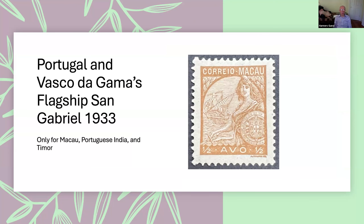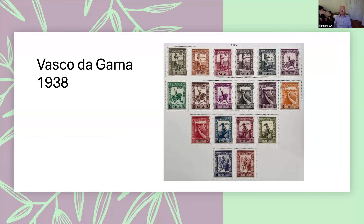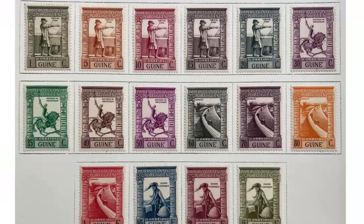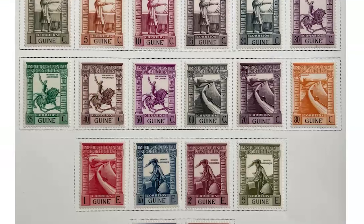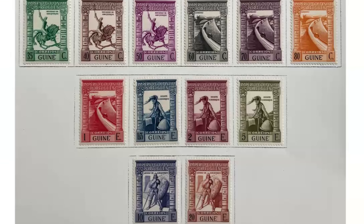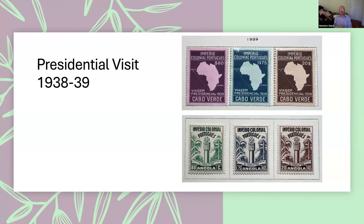Then Macau, Portuguese India, and Timor had stamps issued in a design showing Vasco da Gama's flagship, the São Gabriel. Another Vasco da Gama set was issued in 1938 with a very large number of denominations for various Portuguese colonies. There was also part of this set for airmail rates, using the same designs. And last, up through 1940, Salazar went on a trip to visit the colonies, and two different designs were issued for this trip — the only stamps in Portugal indicating it was the 'Portuguese Colonial Empire.'